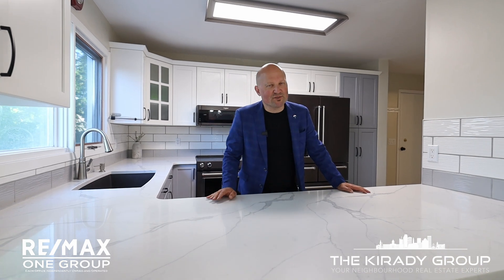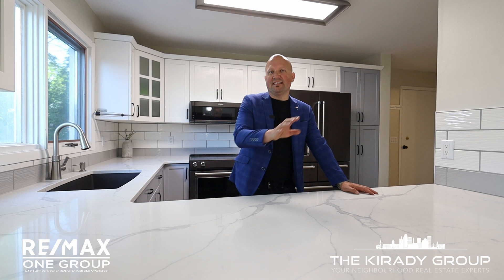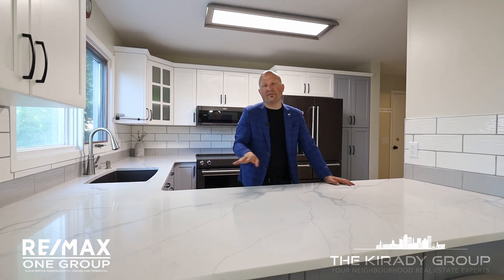And this kitchen, it's just waiting for you to cook up a storm or do your baking. You've got an open island area, dining room space, large living room, three bedrooms upstairs, and a fully finished basement.